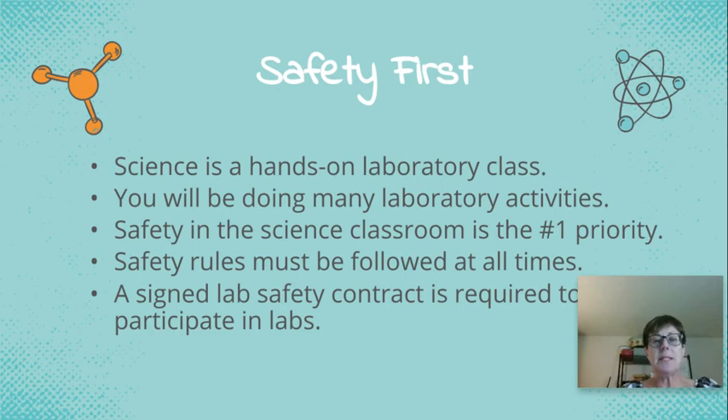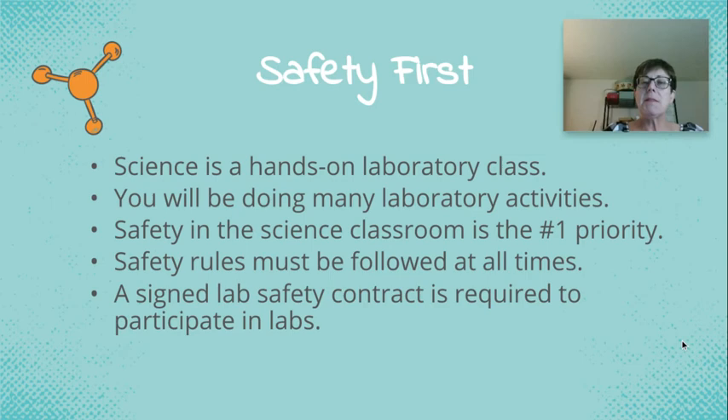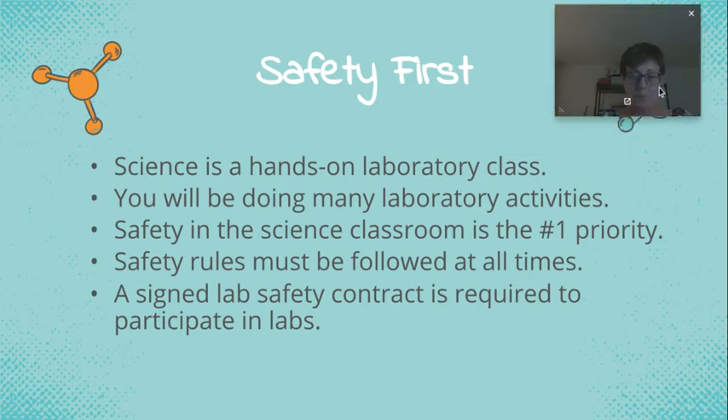Safety in the science classroom is the number one priority. I need to make sure that when we do labs, everyone in the entire class is safe. To do that, you have to follow the rules. My expectation is that you're taking notes as we go. Please pause this whenever you need to and rewind.